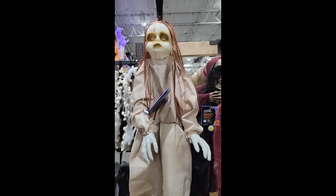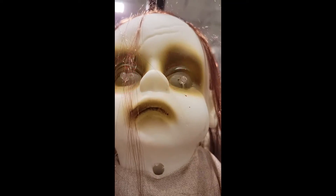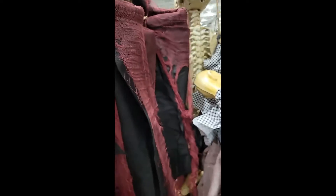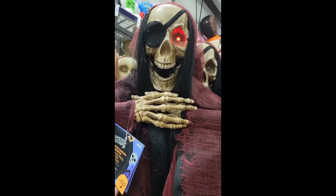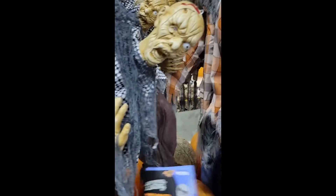Now we're going to be looking at some of the hanging stuff. This is cool — all it does is light up, but that is actually pretty cool. A hanging pirate. Now we have this guy, which looks like a zombie, but is hanging by his hand.